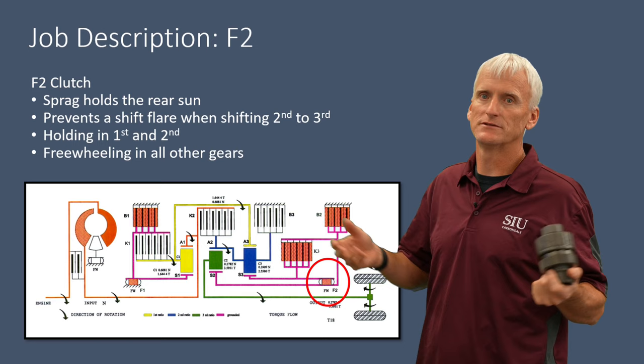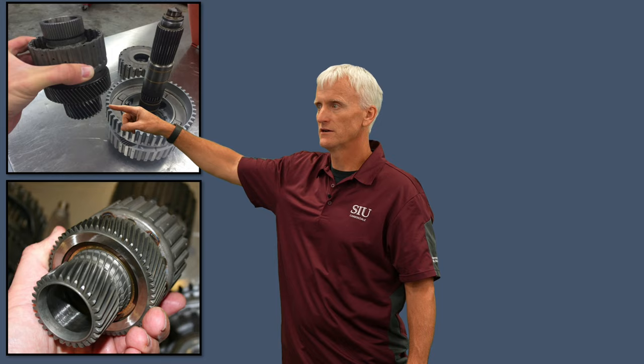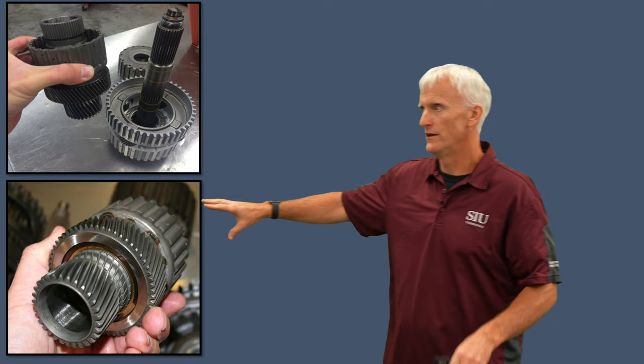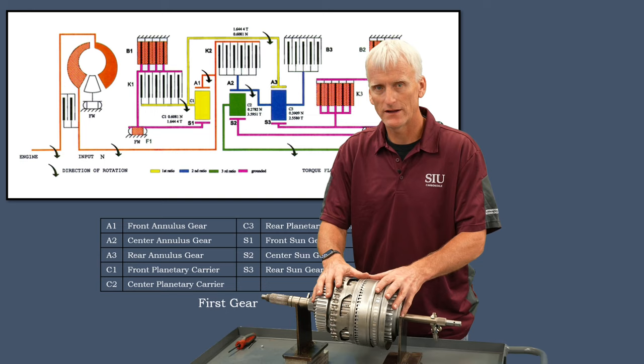Pictures show the F2 sprag assemblies located between the two sun gears. On the brass ring, an arrow indicates the direction the sun gear should lock — counterclockwise as viewed from the front. The transmission has been stripped down to show just the gears, so as many parts as possible can be held and driven to demonstrate power flow in all gear ranges.